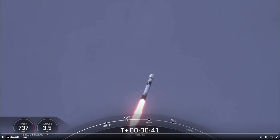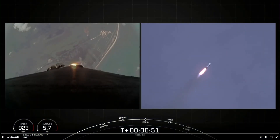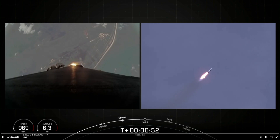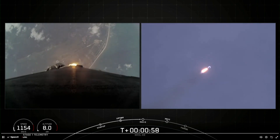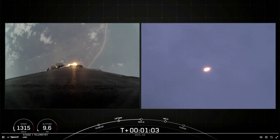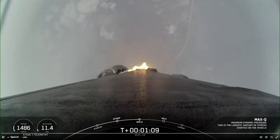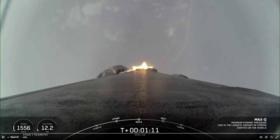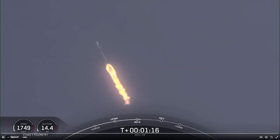Coming up next, the vehicle will be passing through Max-Q, which is the point in the mission profile where the vehicle experiences the greatest aerodynamic pressure. Falcon 9 power and telemetry are nominal. Falcon 9 is supersonic. Max-Q.